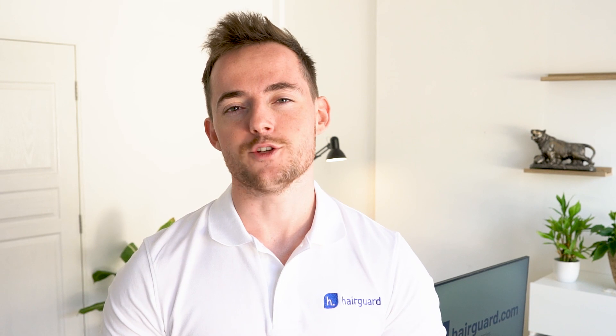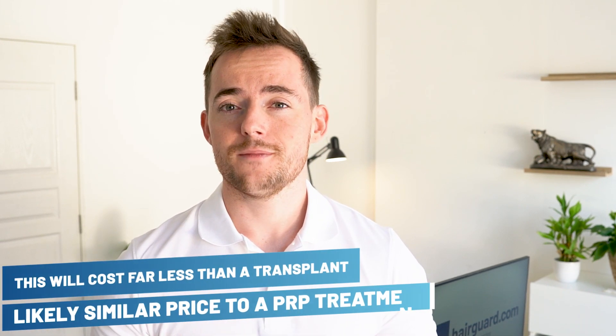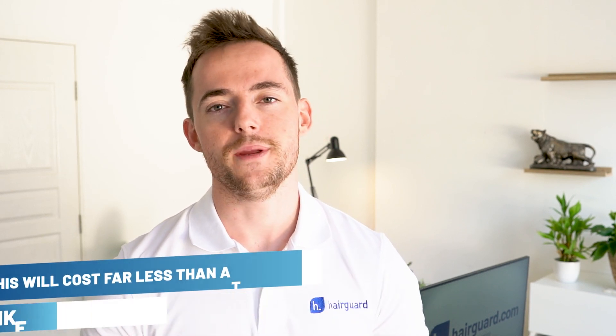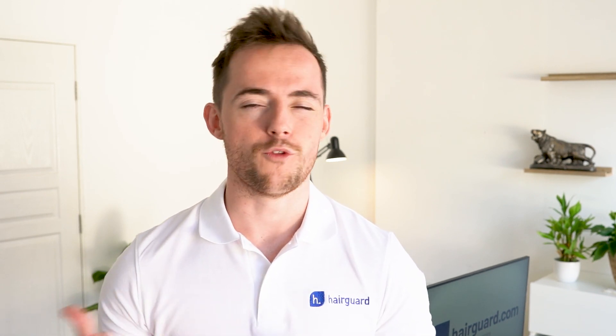We don't know when this will become available to the general public, and to the best of our knowledge, nobody is offering it just yet. But if you know of any clinic offering this to the public, we'd love to hear it in the comment section below. With regards to cost, this will cost far less than a transplant — probably similar or a bit more to what you'd pay for PRP treatment. One big question is exactly how permanent the results are: is this a one-procedure-and-set-for-life situation? We highly doubt it. You'll almost certainly need top-up treatments, and the question is how frequent those will have to be — probably something like once every three to six months.